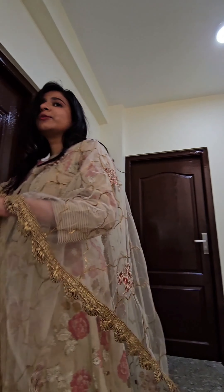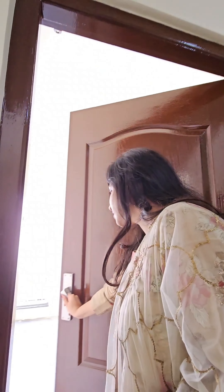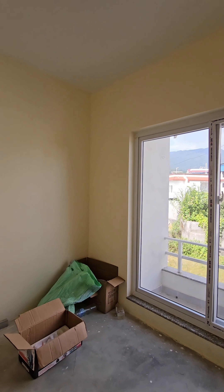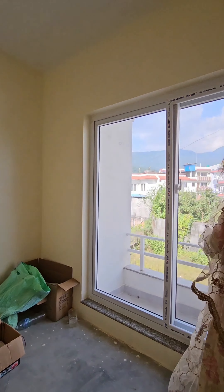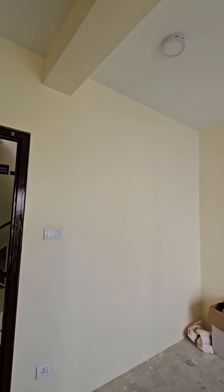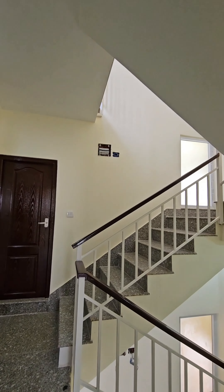Now let's go towards the first bedroom. Again, big windows and you can also use the balcony if you want to go out and look at the view. This room is perfect to make a normal bedroom or you can use it for anything you like.